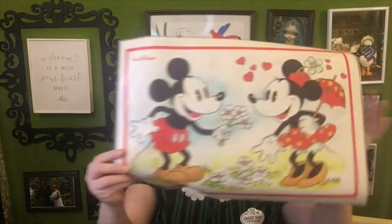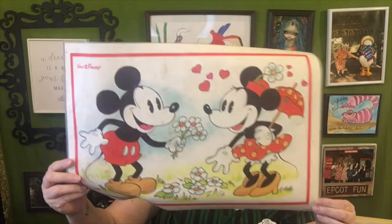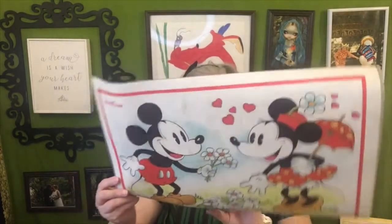Last, we have a little table mat — I actually think we had one of these growing up. I'll probably throw it away, but it's really cute. I think I did really well overall! Let me know below which item was your favorite and what you'd like to see me do with these items. I hope you're having a fabulous week and I'll see you real soon — bye guys!